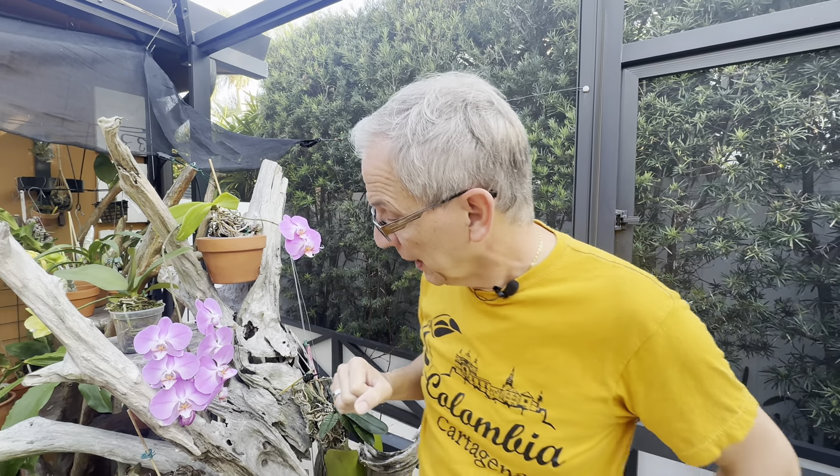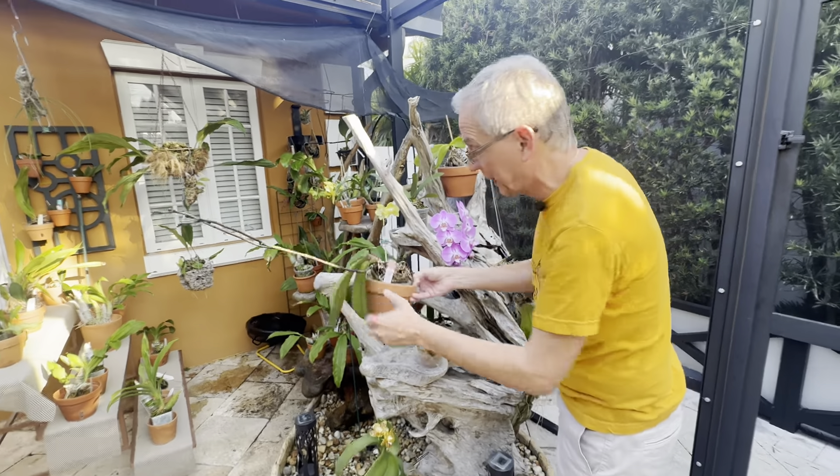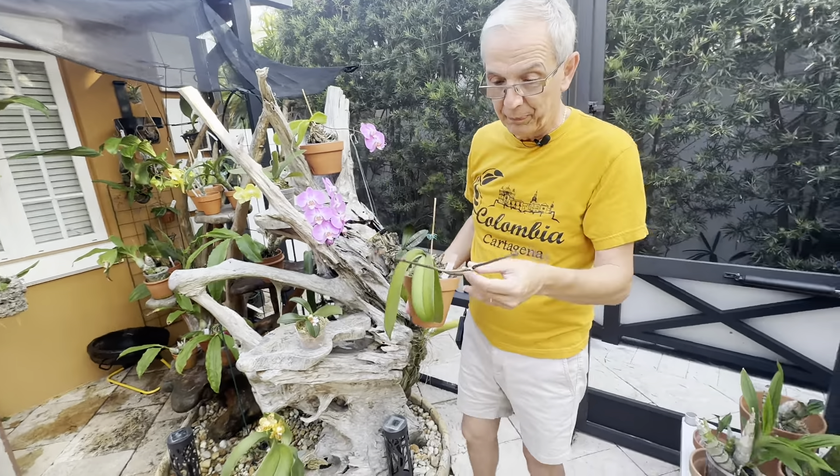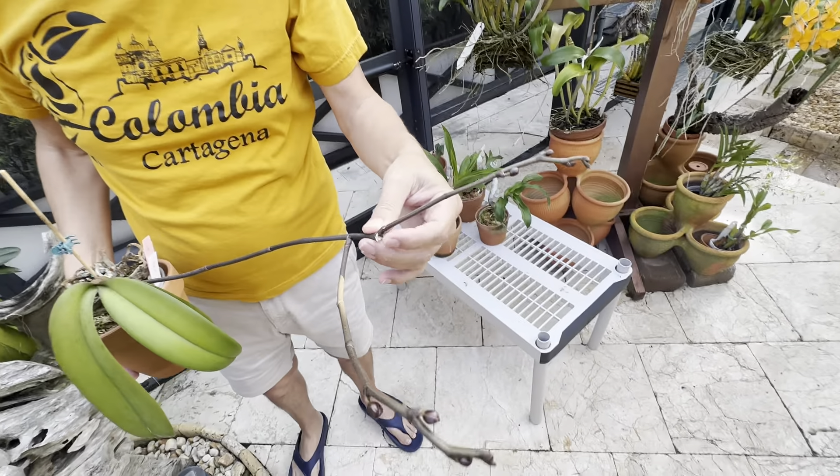The vast majority of Phalaenopsis are warm growers — they need at least 50 degrees Fahrenheit or 10 Celsius. There is a small group of plants from China and the Himalayas at higher elevations — usually very small flowers — that I don't grow for obvious reasons, as they would never survive here in South Florida. But the vast majority are warm growers, and if you grow them indoors it's going to be perfectly fine — they are perfectly suited for that purpose.